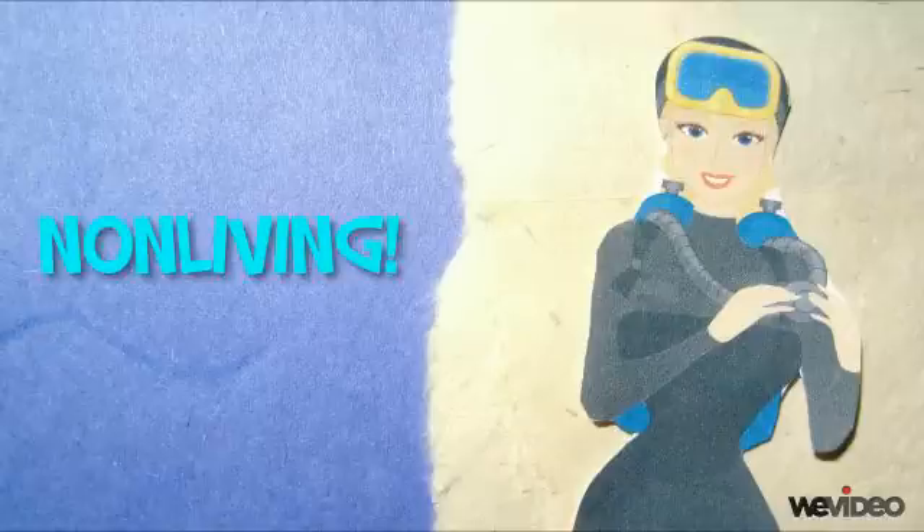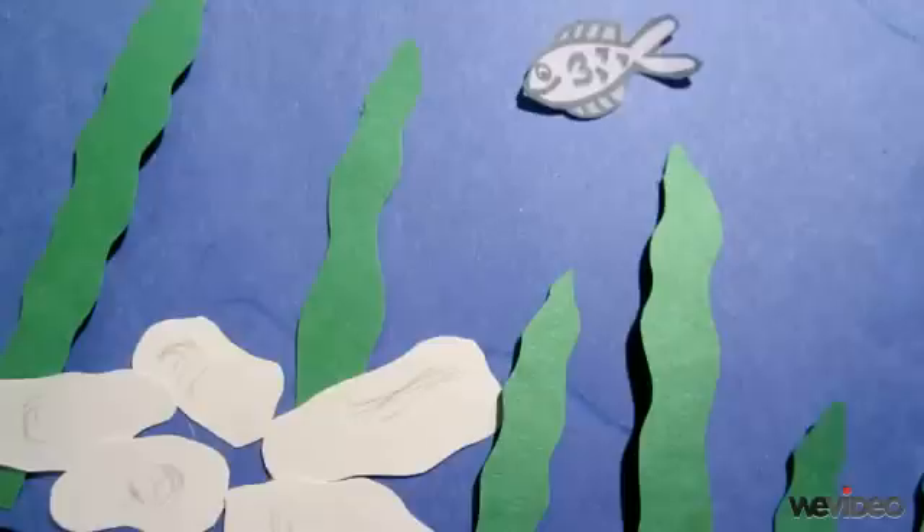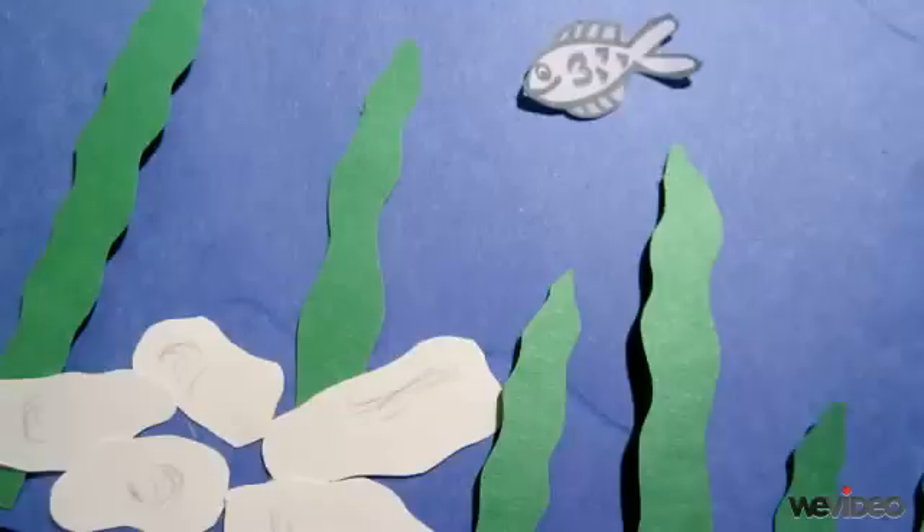There are also many non-living things in the ocean. Non-living means that something is not alive and has never been alive. Rocks are non-living because they cannot breathe, eat, or grow like animals and plants do. If you dive into our beautiful ocean, you will find many seashells that are non-living as well.